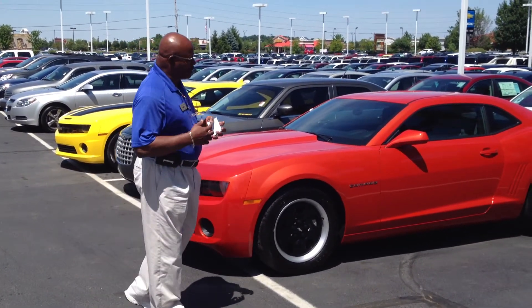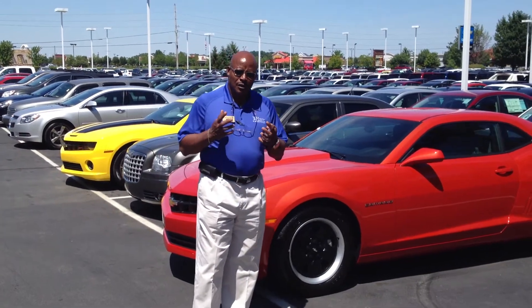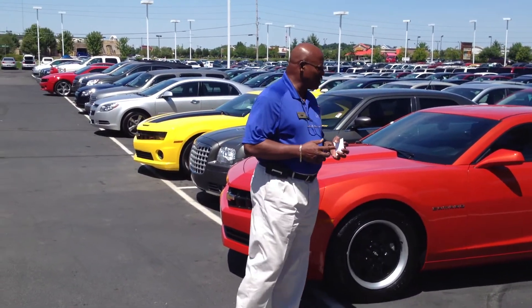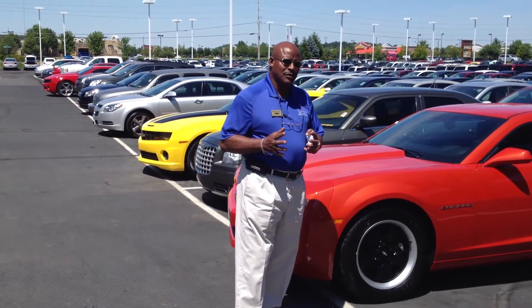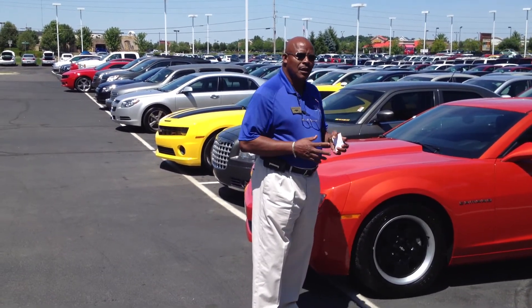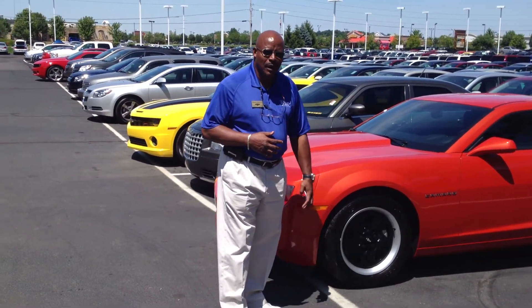Next month I'm going to get to you and we'll talk about the LTs. And also, in the LTs, you can only get that RS package that I'm talking about. You cannot get it on the entry level 1LS or 2LS Camaro.